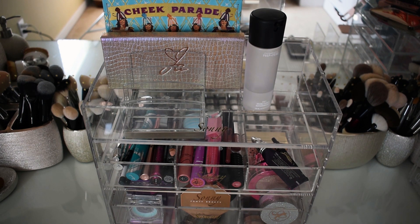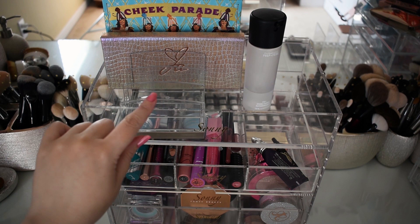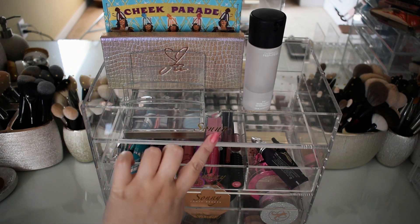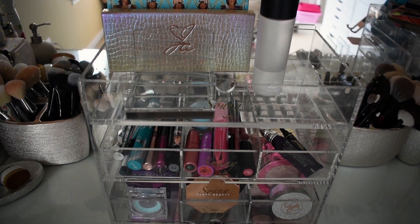Hi everybody, I hope you had a great week. I just wanted to show you this cute little palette organizer that I picked up from Amazon — it looks like it holds five palettes and it fits perfectly in the top of this Cine Cosmetics Alex Beauty box. Jumping right in to shop my stash from last week.